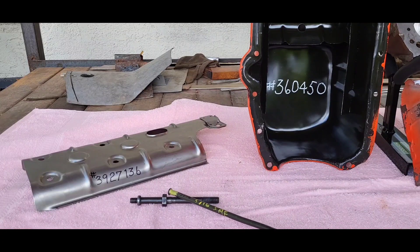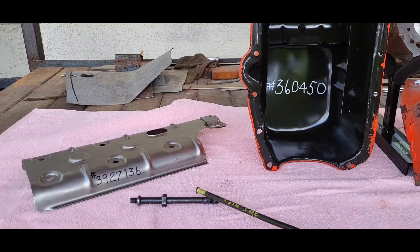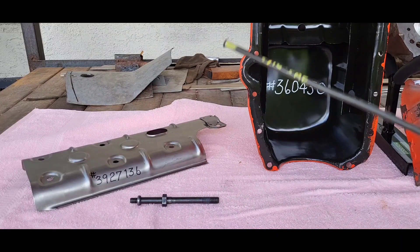In my travels I came across part number 14087508. That isn't this part number because these are from Speedway, but that is the original part number.